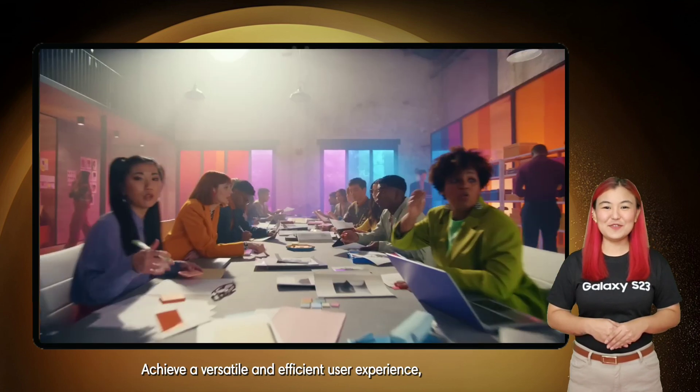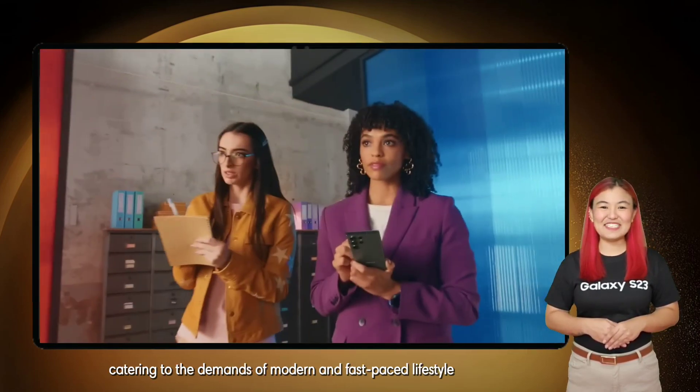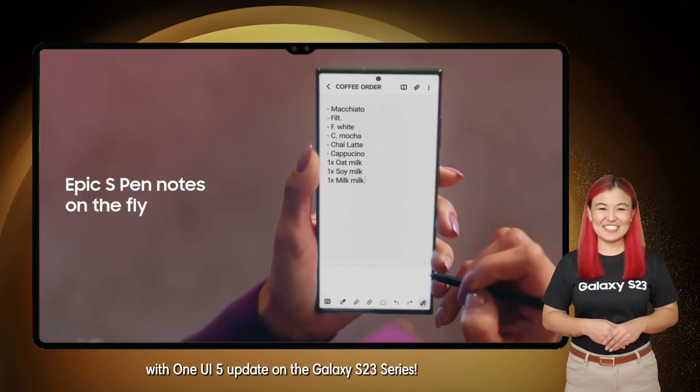Achieve a versatile and efficient user experience, catering to the demands of a modern and fast-paced lifestyle with the One UI 5 update on the Galaxy S23 series.